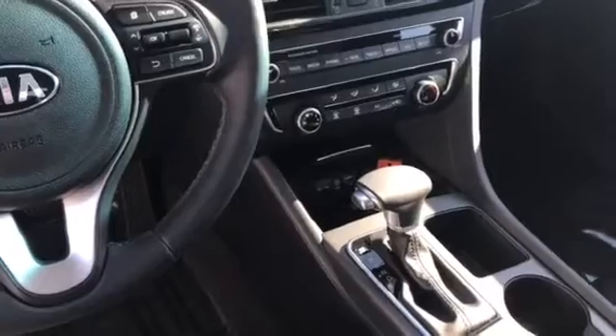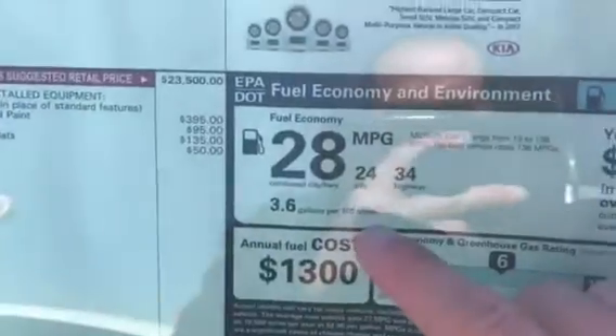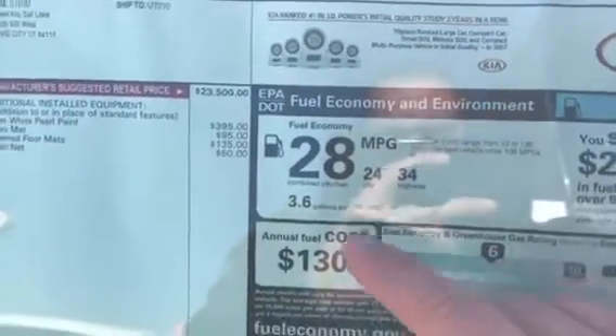You also get your USB auxiliary and two charge ports — that's a really nice feature that the Optima came out with on this model. It actually gets 24 around town and 34 on the freeway, 28 overall.